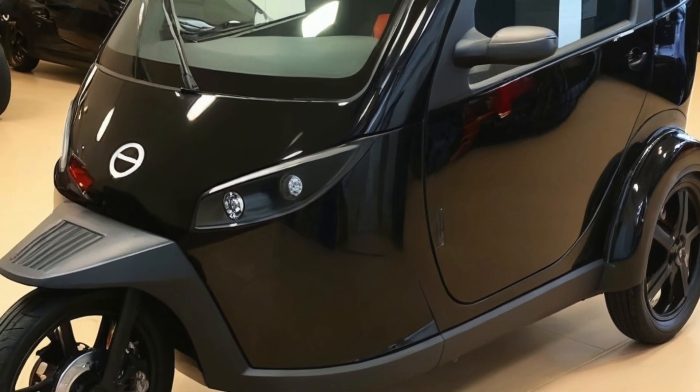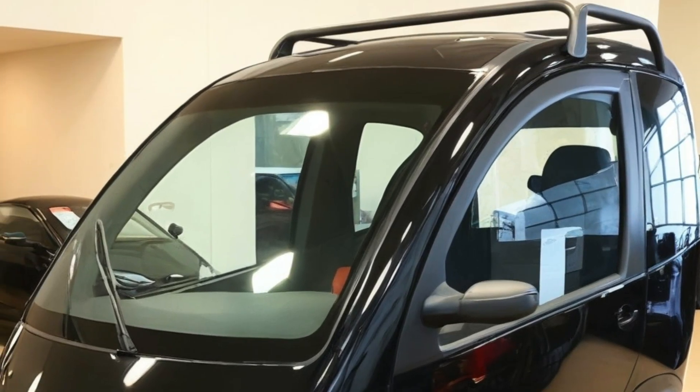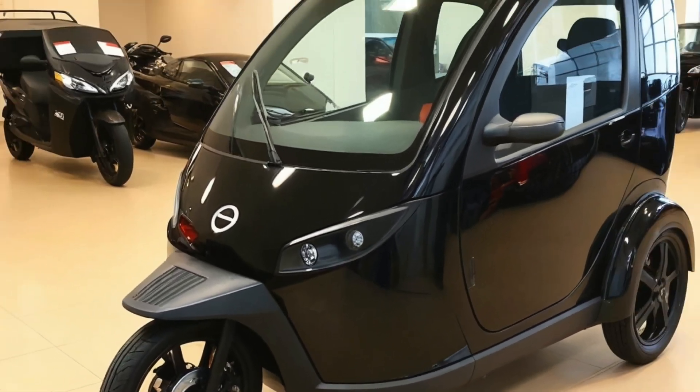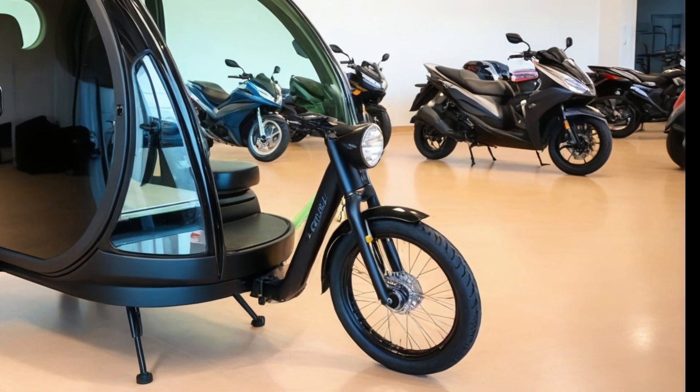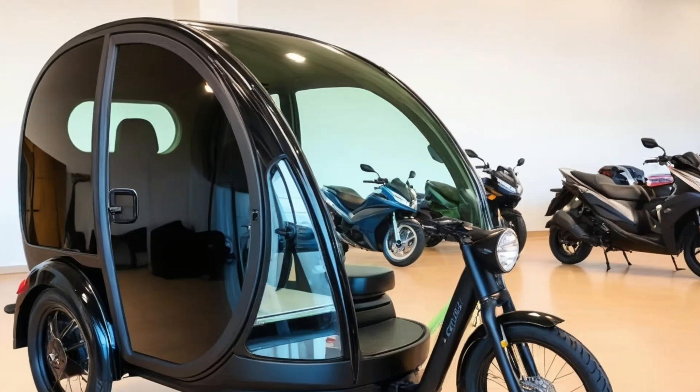The future of micro-mobility just got a whole lot more interesting, and adventurous. Meet the 2025 Tiny EV Camper Trike, a compact three-wheeled electric vehicle that's redefining what it means to travel light, live small, and explore big. This isn't just a quirky urban commuter.